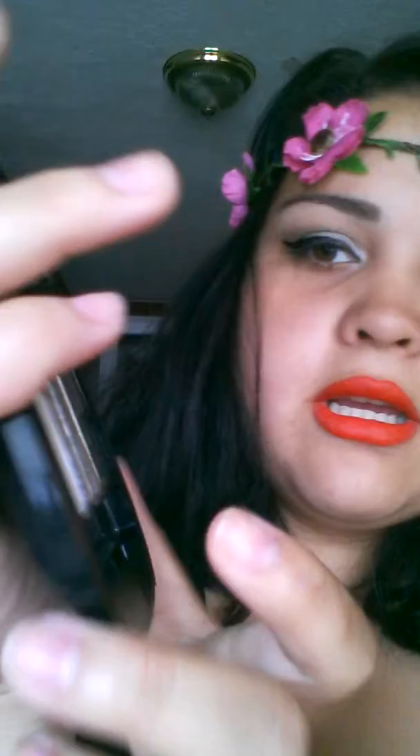Another product from MAC that I've been loving is the Stroke of Midnight Eyes palette, and I kind of have some of the shadows on my lids right now. The shades are Chill Proof, Retro Spec, Gallic Gold, Well Put Together, and Carbon.